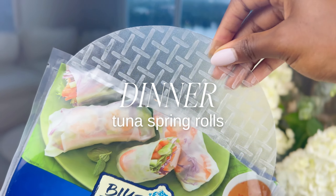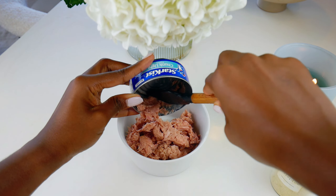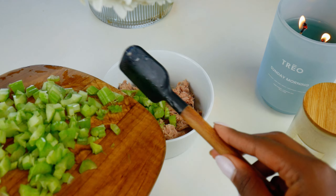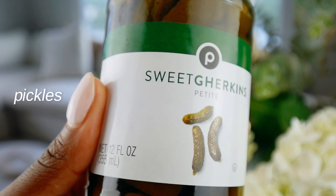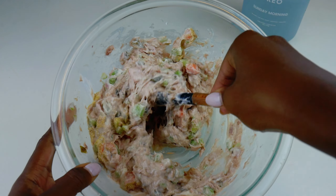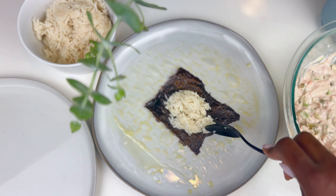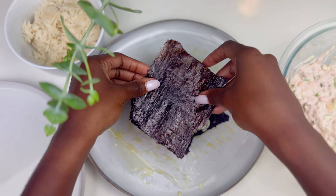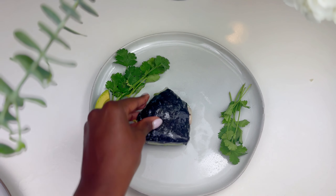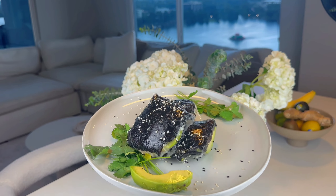Recently I've been obsessed with cooking with rice paper. I found this delicious recipe — it's packed with protein, easy to make, and super delicious. First, make the tuna salad: all you need is two to three cans of tuna, pickles, mayo, cucumbers, and carrots. Optionally, you can add egg. Then place rice paper in water, add avocado and cucumber, and top with a nori square. Use any toppings you like, fold the rice paper, top with sesame seeds, and you have the most delicious dinner — tuna spring rolls. Super simple, super easy, and easily customizable to fit your dietary needs.